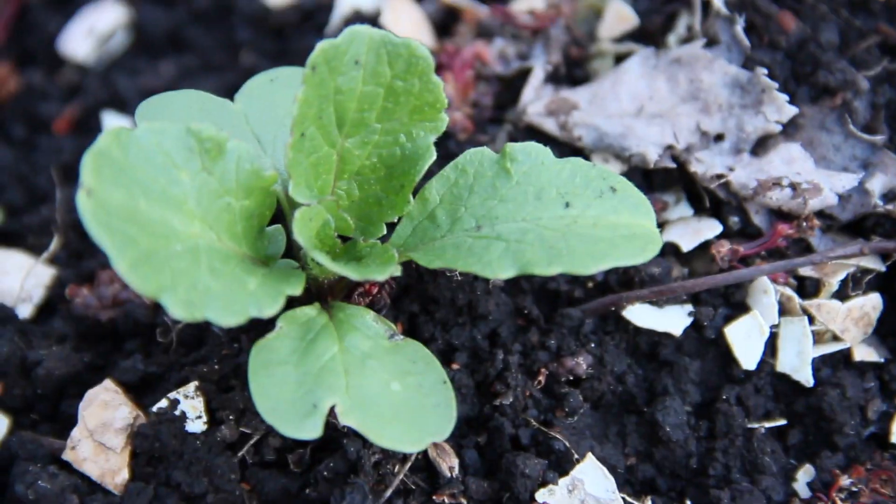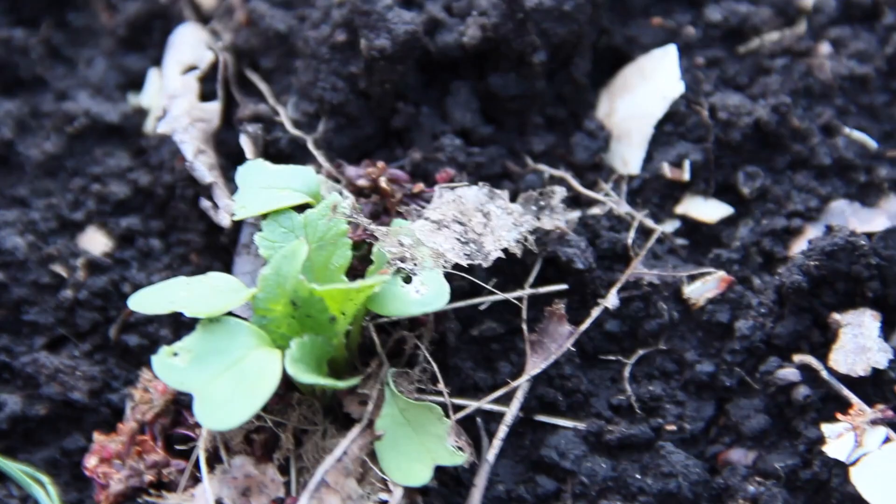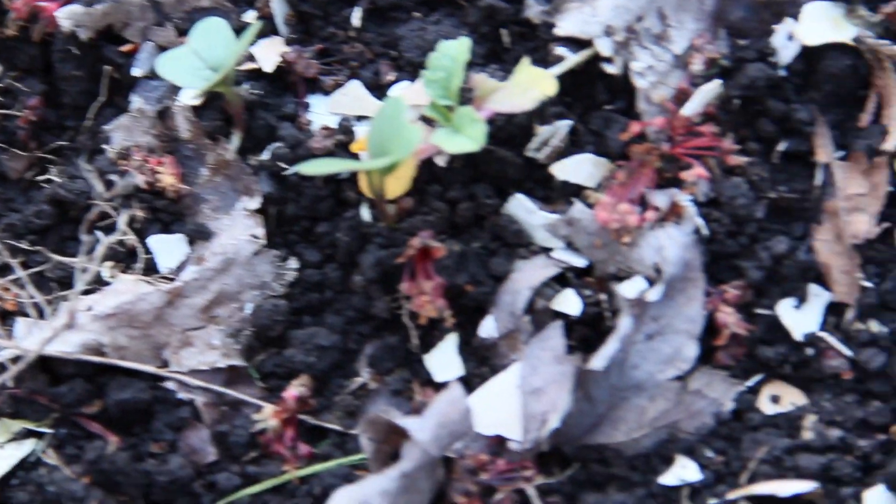Even though it's like real chilly, radishes are still popping out. I mean these things grow pretty fast, man — the radishes. That's why I like to grow radishes and kales. Easiest to grow, man.